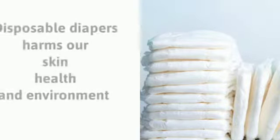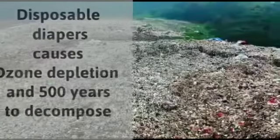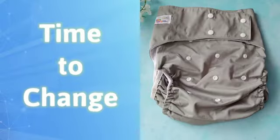Disposable diapers harm our skin, health, and environment. Disposable diapers cause ozone depletion and take 500 years to decompose. It's time to change to adult cloth diapers.